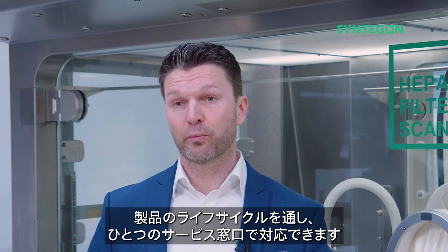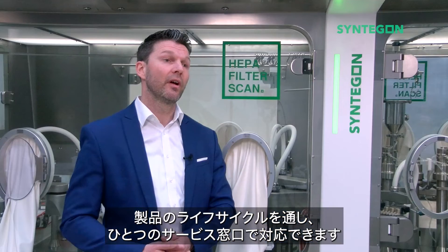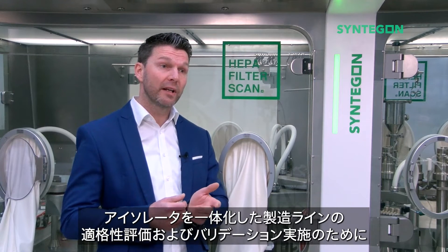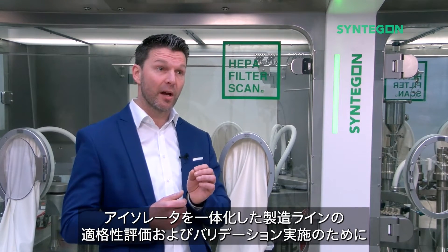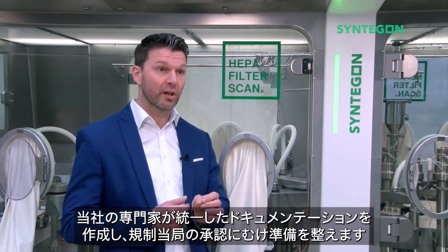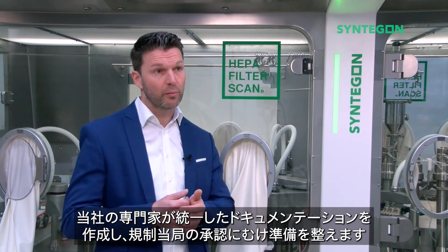It is about product lifecycle, service from one single point. And it is about qualification and validation — the complete line including isolators can be qualified and validated following the same document structure, performed by our experts and ready for regulatory approval.